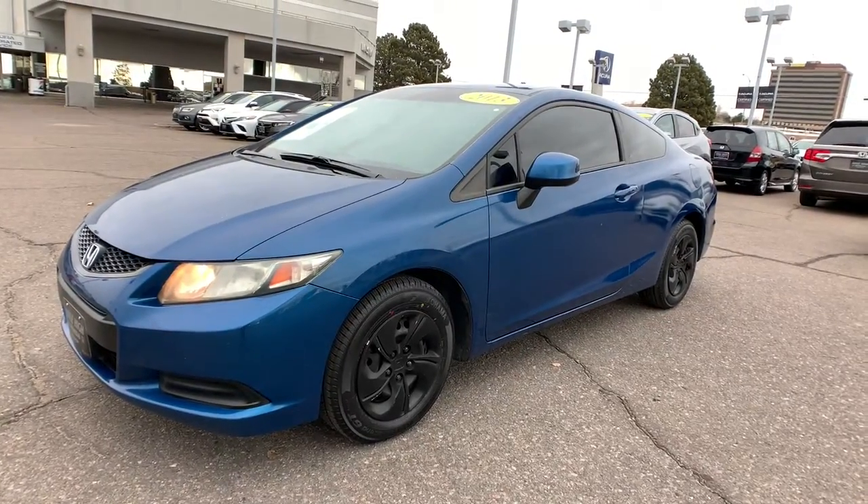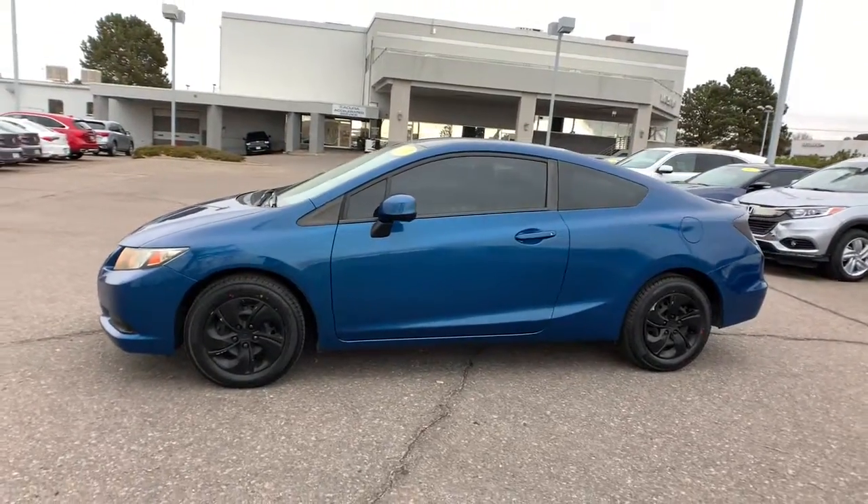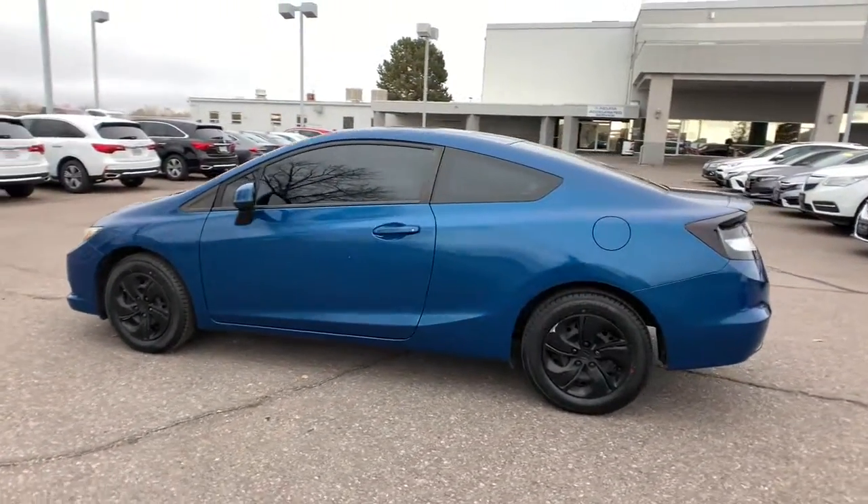Look no further than the 2013 Honda Civic. This vehicle is an outstanding buy with fewer than 110,000 miles on the odometer.